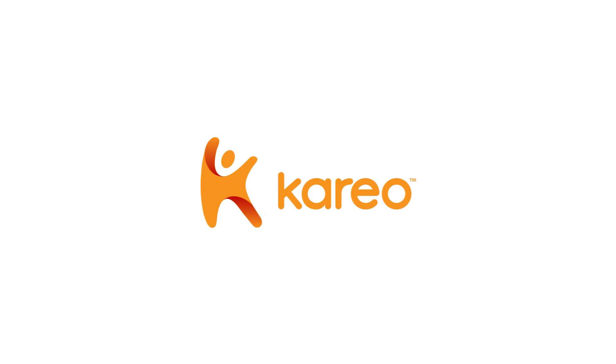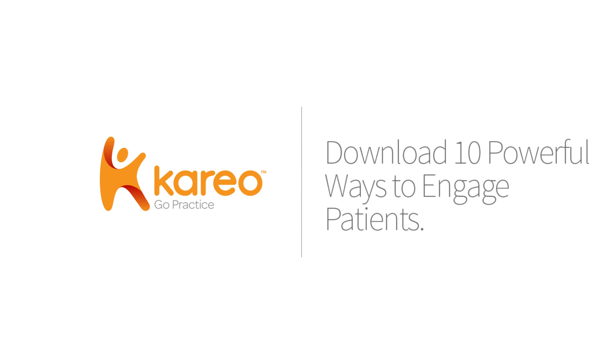Patient portals are a cornerstone of patient engagement because they are an effective way for you to offer options that meet the challenging demands of patients. To find out more, download this helpful guide.